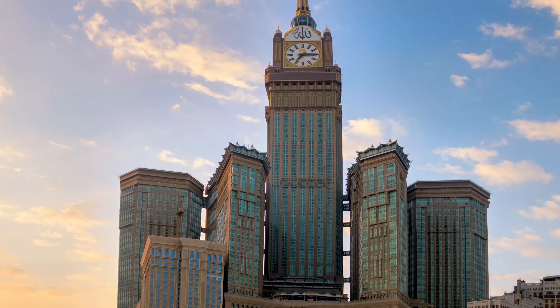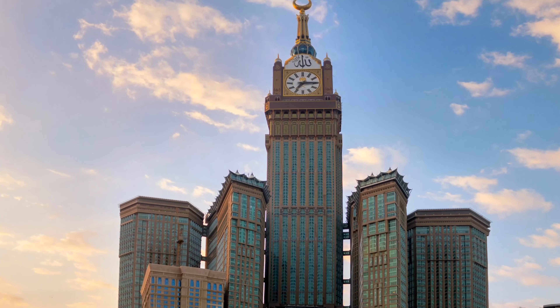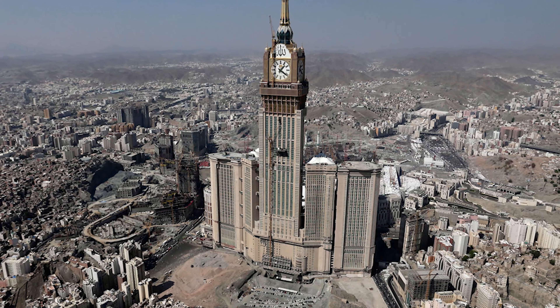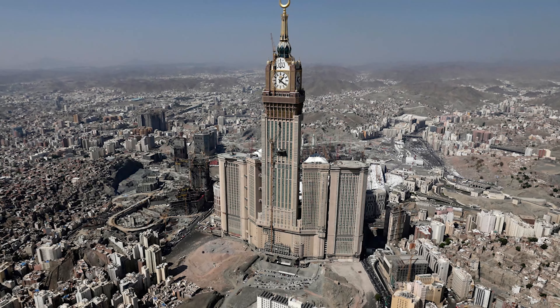Our next stop is the Abraj al-Bait Clock Tower in Mecca, Saudi Arabia. This massive structure holds several world records, including the largest clock face. Fun fact: the clock is so big that it can be seen from over 16 miles away.